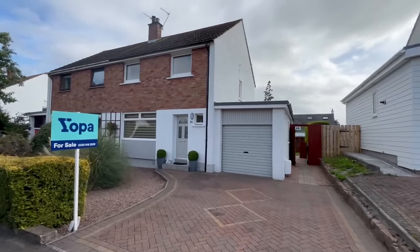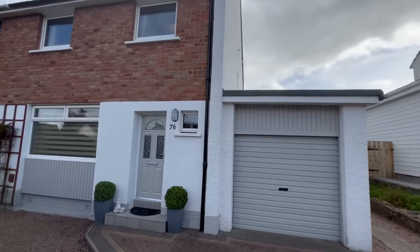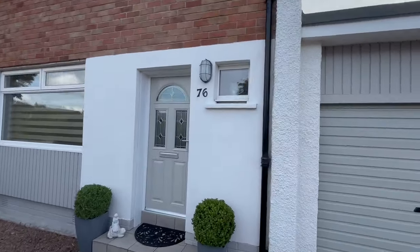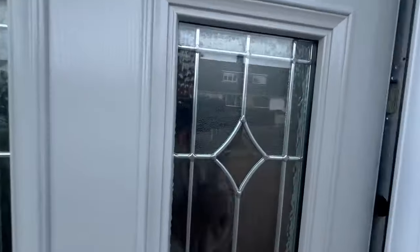Hello property people. Here we are today in Grigor Drive, a lovely three bedroom semi-detached villa with a garage attached. Let's go for a wee tour around.